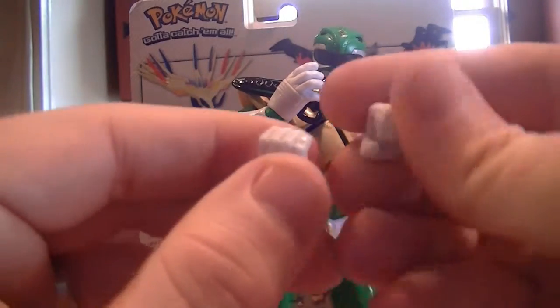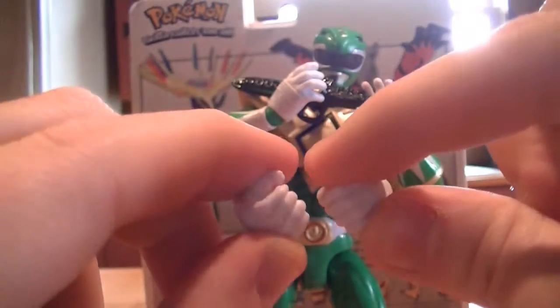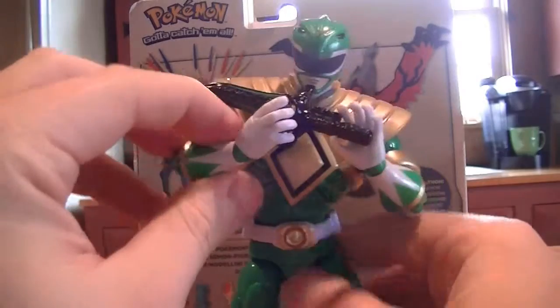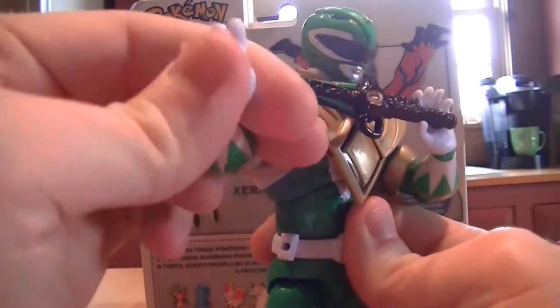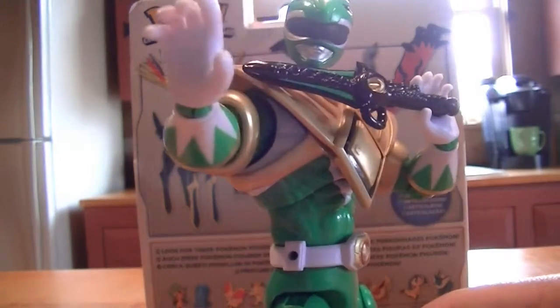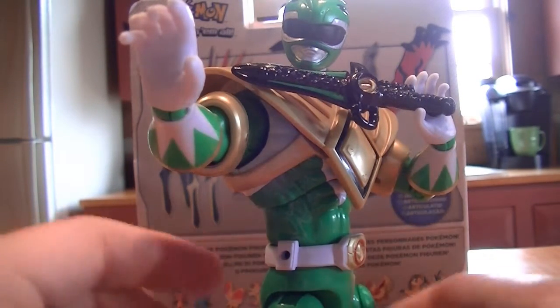It comes with interchangeable hands, so you could switch them up or whatever you've got to do. I myself like to have the open hand as a trademark Power Ranger pose, which I think is absolutely fantastic.